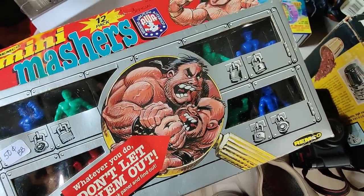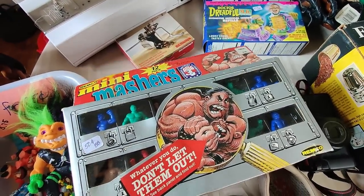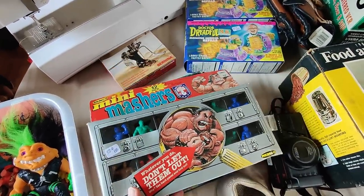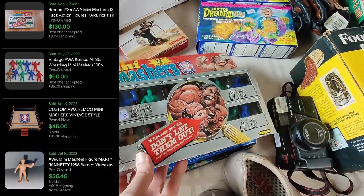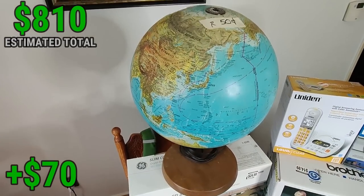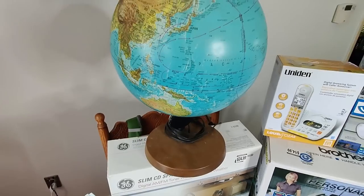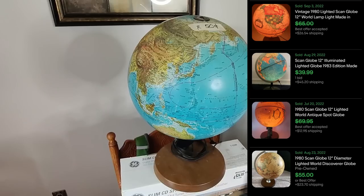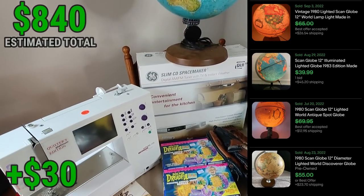This Rimco Mini Mashers package was only 50 cents — I believe it's an '86 package, a little beat up, but it's new. I saw one of these sell new for $120, so I'd assume this one with the packaging damage would sell for at least $100. Paying 50 cents, I'll definitely take it. I also got this Scan Globe — it lights up, it's in great condition — should be able to sell for at least $40 plus shipping.